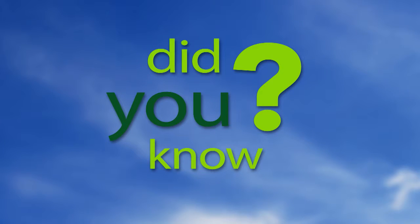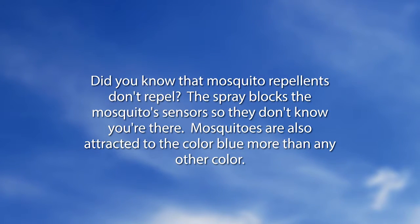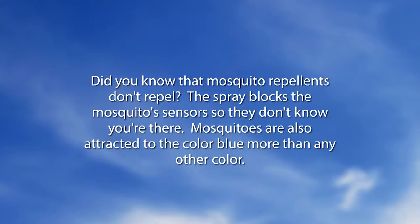Did you know that mosquito repellents don't actually repel mosquitoes? The spray blocks the mosquitoes' sensors so they don't know you're there. Mosquitoes are also attracted to the color blue more than any other color.